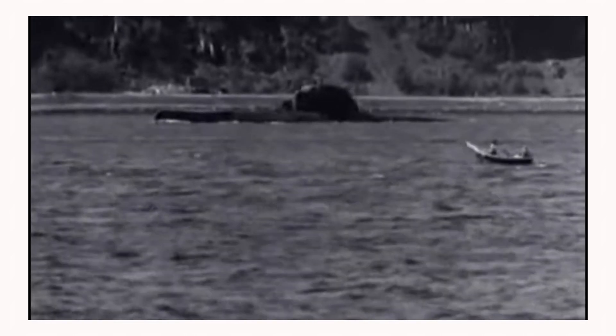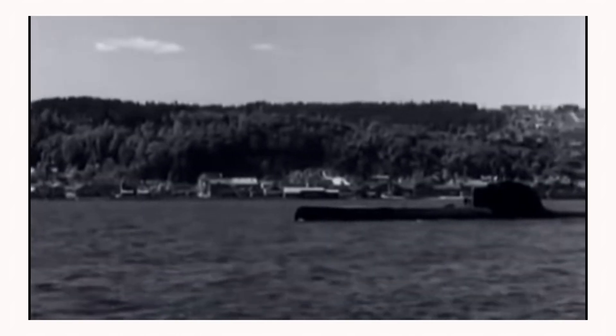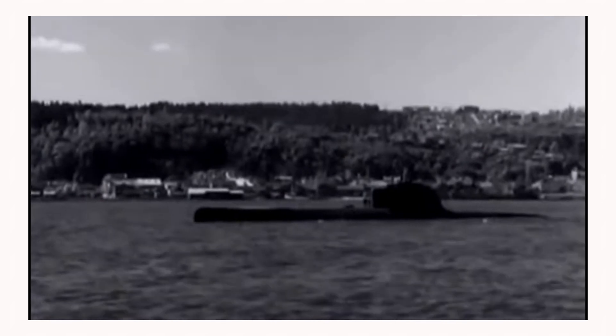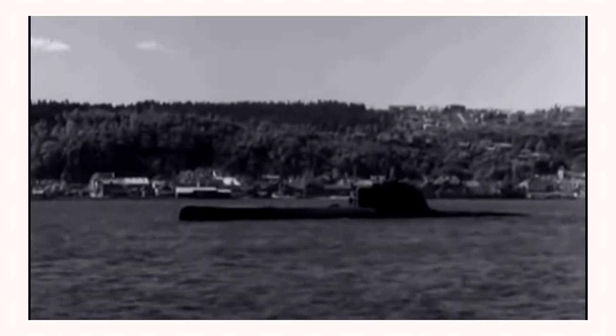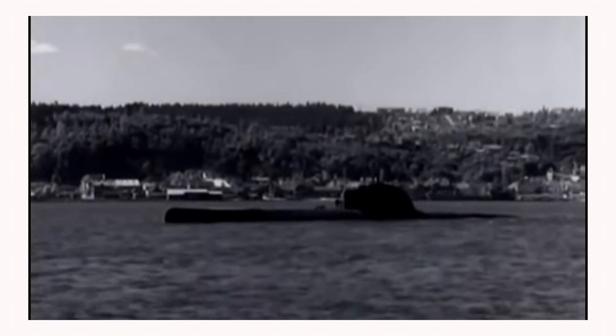The U-boat was armed with 23 torpedoes, or alternatively 17 torpedoes and 12 naval mines. The submarine had a maximum surface speed of 15.6 knots and a submerged speed of 17.2 knots. When running on silent motors, the boat could operate at a speed of 6.1 knots.